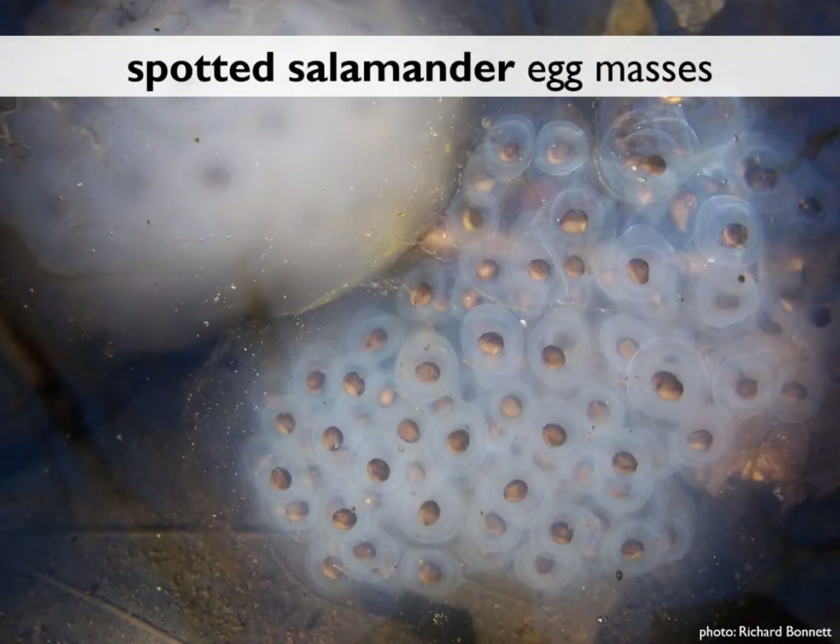Spotted salamander egg masses have a distinctly different appearance than wood frog egg masses. Where wood frog egg masses are spherical and bumpy, spotted salamander egg masses can be kidney-shaped and have a smoother appearance. That's because each cluster is surrounded by a firm gelatinous envelope — the texture of jello — that keeps them all together.